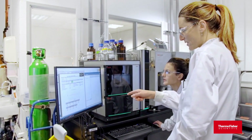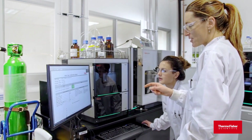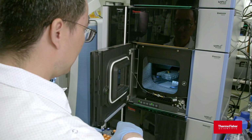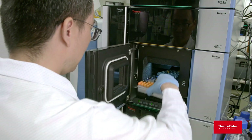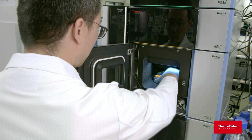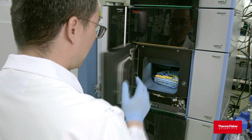With our next-generation liquid chromatography mass spectrometer and sample prep solutions, your team can enhance recovery, reproducibility, and meet the limits of detection you expect while lowering the risk of background PFAS interference.